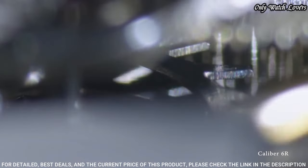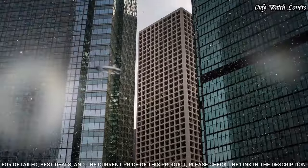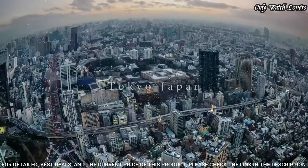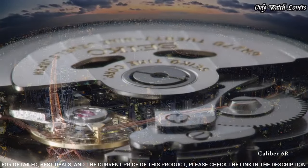Pull-push crown, round case shape. Case size 40.5mm, case thickness 14.5mm, band width 20mm. Water resistant at 50 meters. Functions: date, hour, minute, second.